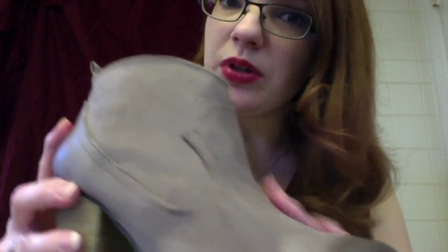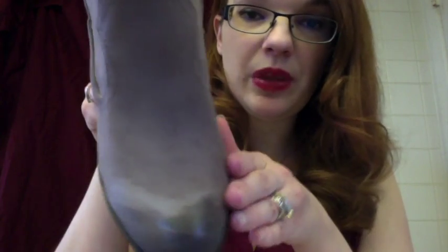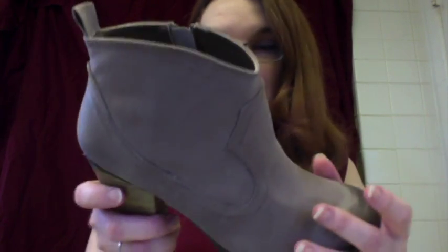Here we have the stacked block heel, which is very in lately. And the nice suede look — it's a little more of a rougher suede than we're used to, but it's still a suede look. And here we have more of a worn look, which makes these very cute and very stylish, kind of more of a Western feel.